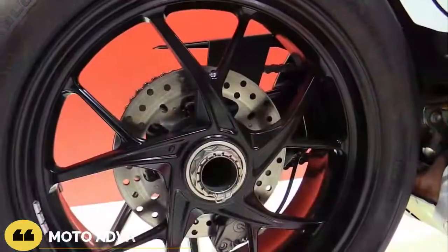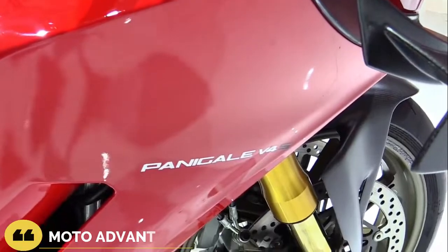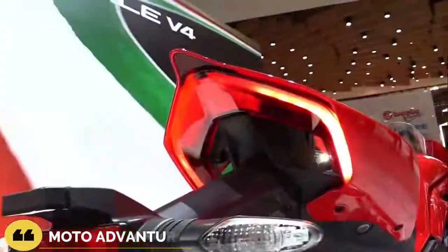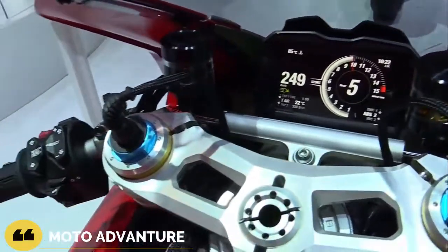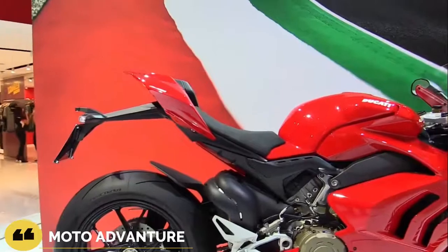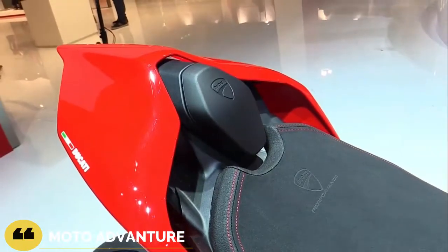The Ducati Panigale V4S 2022 has received both upgrades to make it an even better track machine that requires less effort and allows more efficient use of riding technique. These improvements are quite subtle — a couple of millimeters here, a couple of degrees there — and affect the bike's behavior primarily at high speeds and high lean angles. The only way to truly feel and appreciate the changes is on the track.